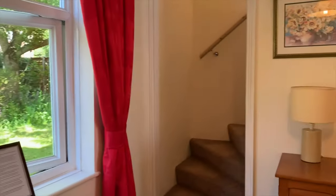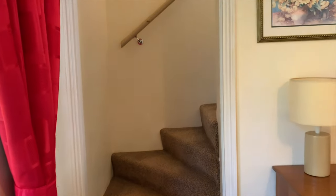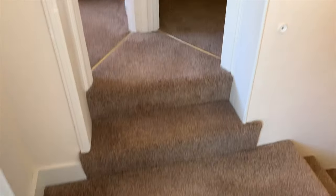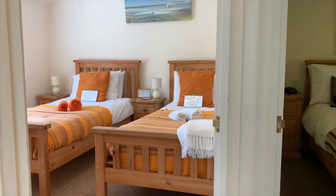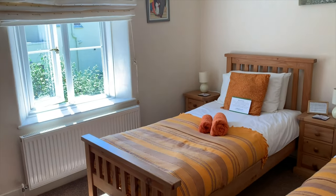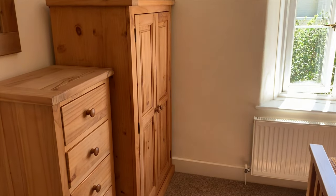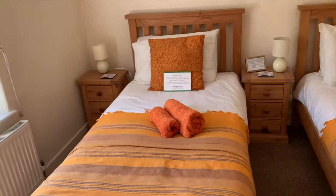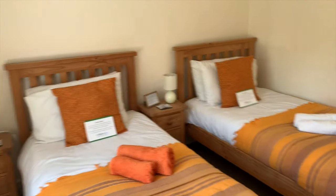From the sitting room, stairs take you up to the bedrooms. At the top of the stairs there's a little landing with the two bedrooms off it. In here you've got the twin room — a really lovely light room with storage including a wardrobe and chest of drawers. You could also put in a double or king-size bed in this room.